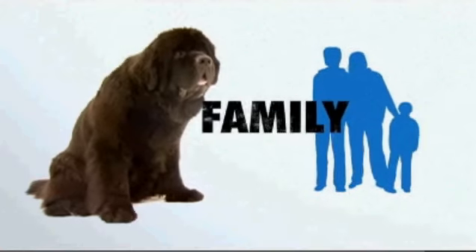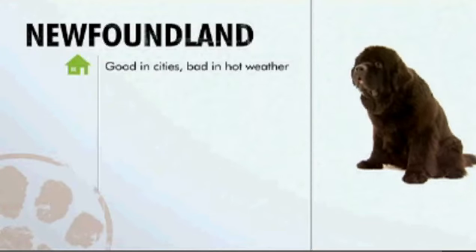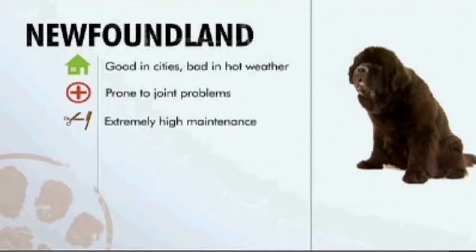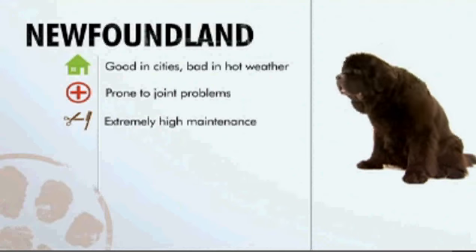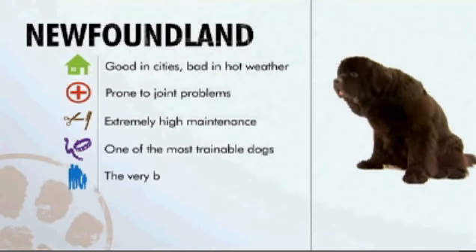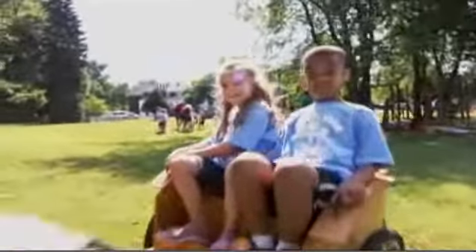Newfies flat-out win the family category — paws down. On paper, the Newfie can handle apartment living but doesn't do well in heat. His size makes him prone to joint problems. Grooming the Newfie will keep you busy. He is one of the most trainable dogs in the animal kingdom, and the very best dog you can have in a family with small children.